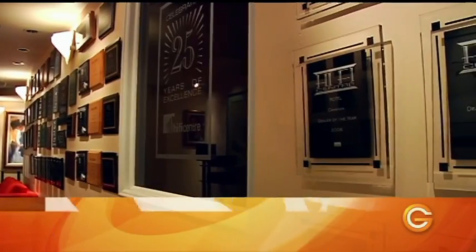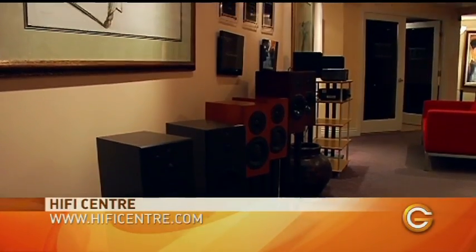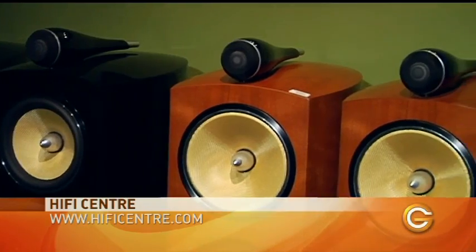Brian, we brought you down to the Hi-Fi Centre. This is one of the most premier shops in terms of home entertainment, both video and audio. We're going to go inside and talk to Igor. He's going to give us all of his expertise in terms of what may be right for your media room. Let's go inside.